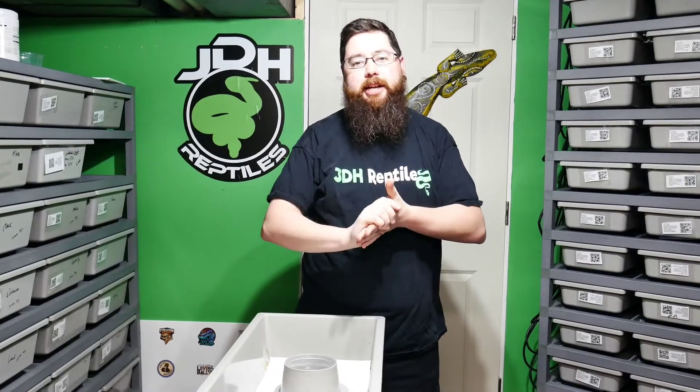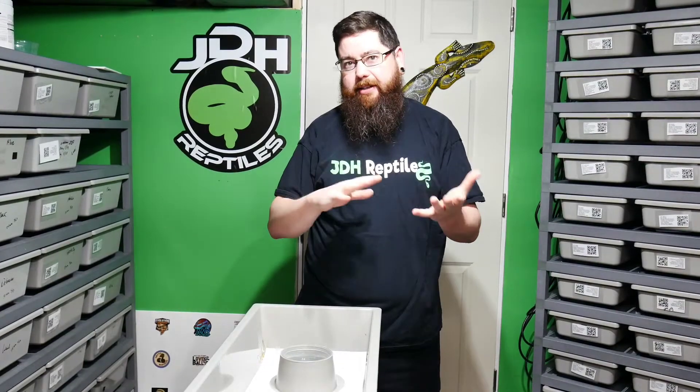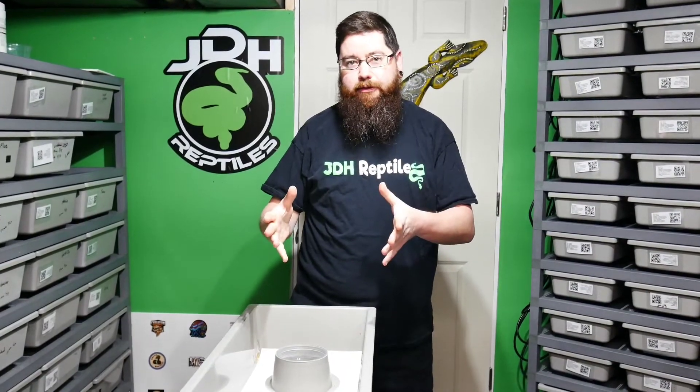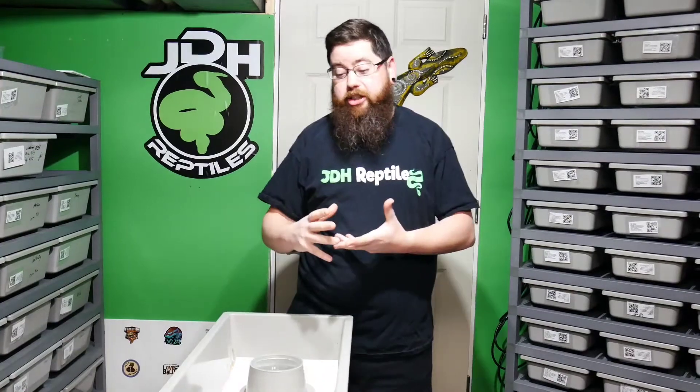Hey guys, Dave here again from JDA Front Tiles. Clutch 3, finally laid 10 days past - so it was day 40 after pre-lay shed. Black Pastel Female - this is not our cool Black Pastel line. This is a female we picked up earlier this year from Constriction Addiction.